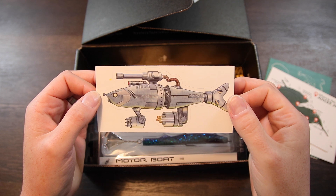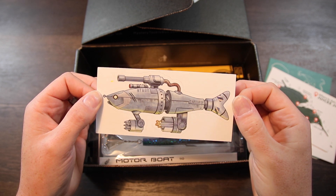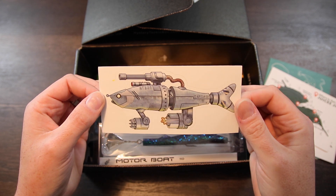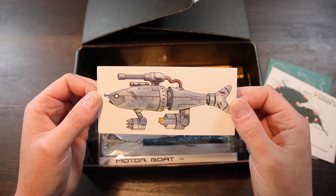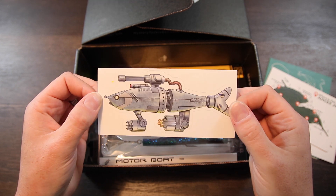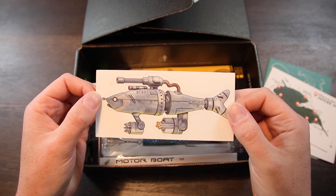The next thing we come to is our sticker. This one is really cool — you get a different sticker in every box. It's something that differentiates the box from month to month, something unique that you can put on your tackle boxes or whatever. I love getting my sticker every month; it's just another one of those cool, unique things that Mystery Tackle Box does.